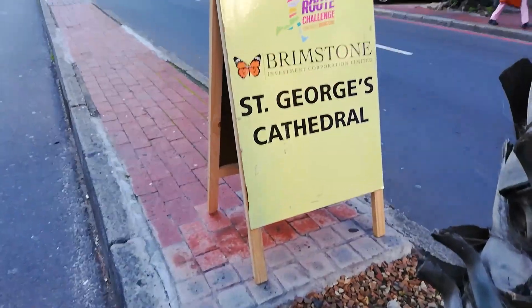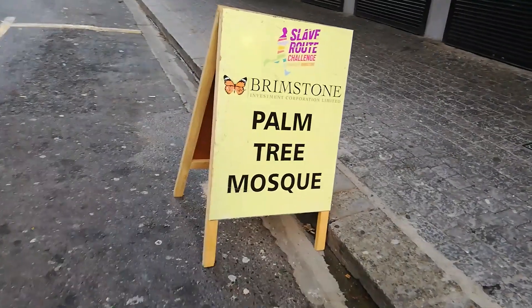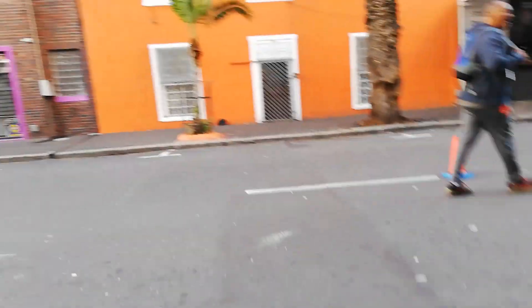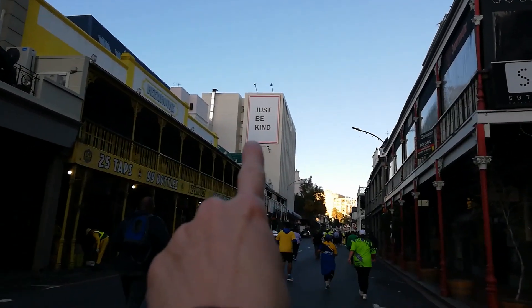We passed by St. George's Cathedral, home to the Archbishop of Cape Town, on our way to Bo-Kaap. We also passed the Palm Tree Mosque — a 1780s prayer room — and headed towards Bo-Kaap with one more downhill run and stop before heading up the ascent to Cook Sister Hill.